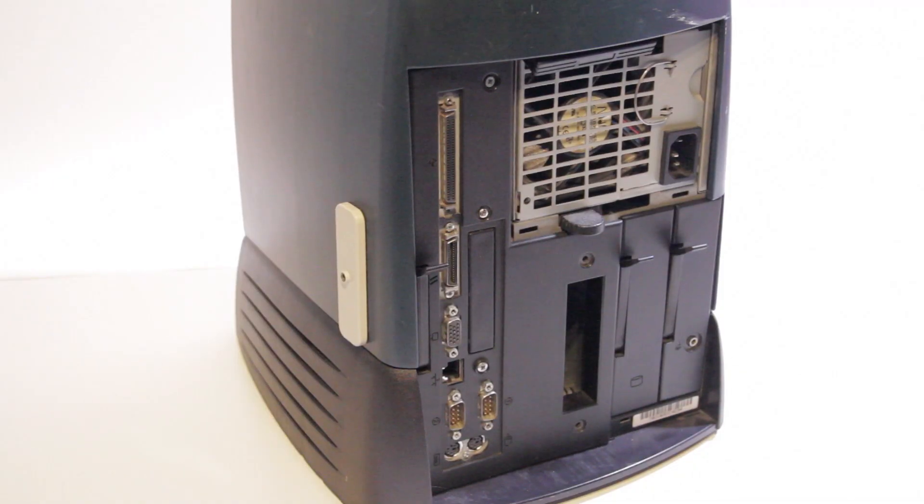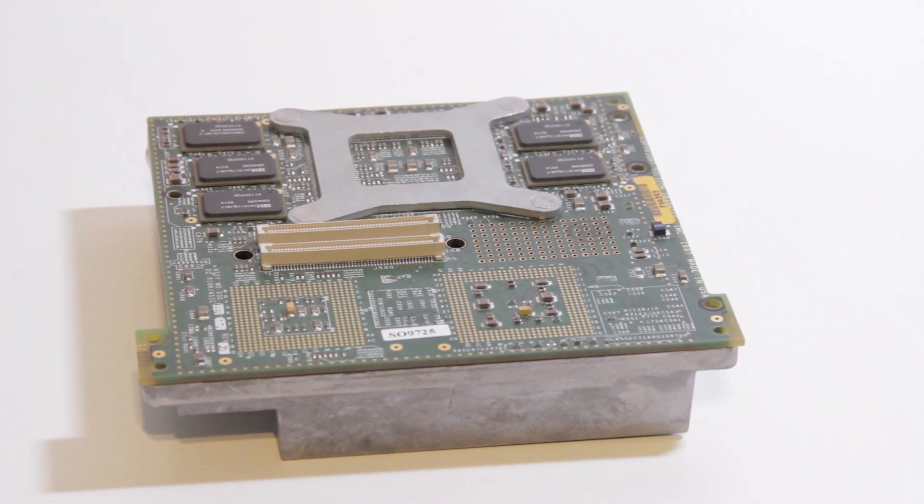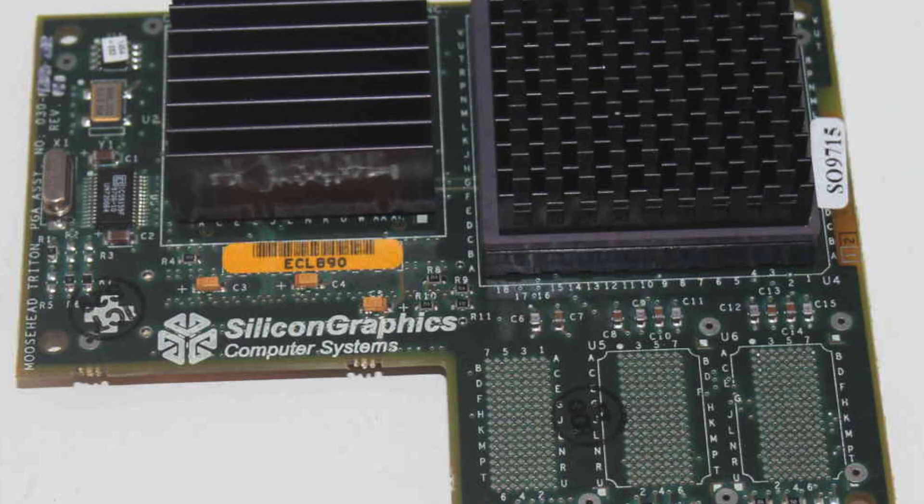If it isn't already clear, the O2 is not a normal PC. Instead of an x86 CPU from Intel, AMD, or Cyrix, my O2 uses an R10000 processor from MIPS Technologies, which was at the time a division of SGI, with lower-end O2s using the slower R5000.